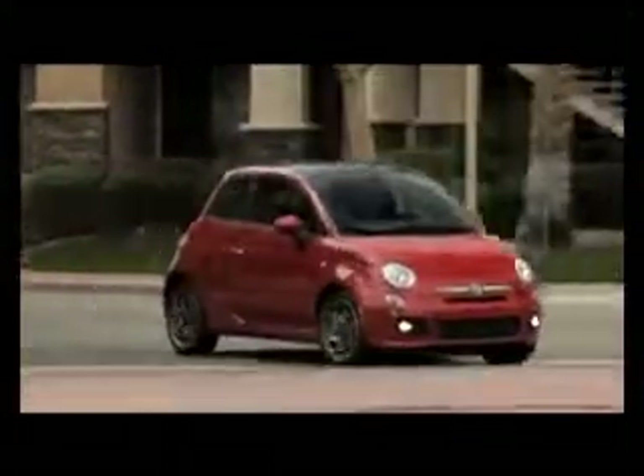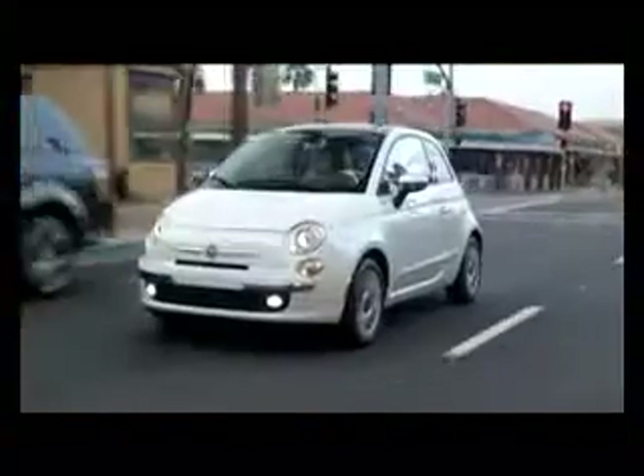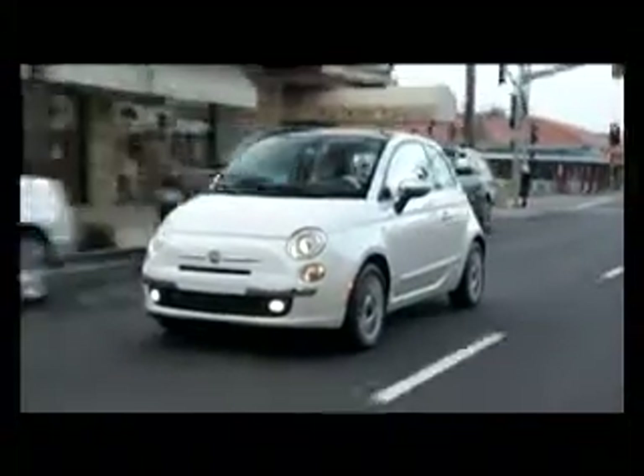Like the Mazda Miata, VW New Beetle, Mini Cooper, and Smart 4 II before it, the Fiat 500's look implies a personality. That egg-like shape fronted by a face sporting a mustache and a goofy grin is sure to make people smile.